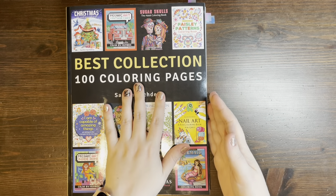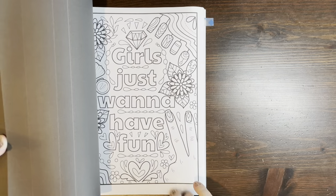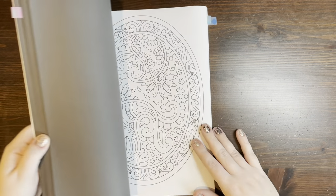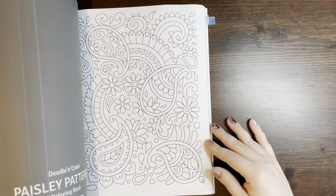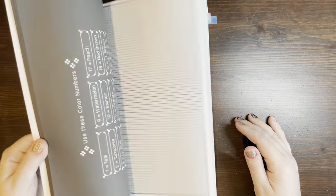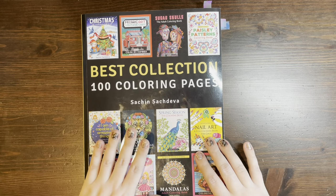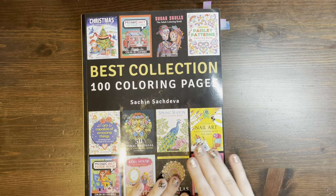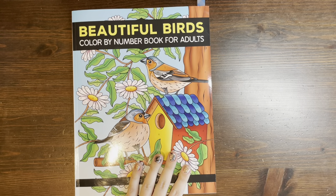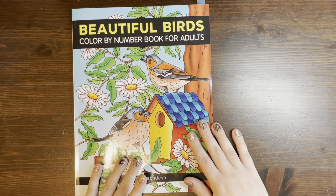The last three books I'm not going to go into immense detail about because I've done detailed flip throughs of these. This is the Best Collection, 100 coloring pages by Sachin Sachdiva. This was sent to me for review. I have completed a page out of this that you will see in my completed pages. It's a really great collection from 12 different books from Sachin Sachdiva — really fantastic. Highly recommend this book if you're a fan of his work. It's not that much more expensive than one of his other coloring books — maybe a dollar or two more — and you get a hundred pages, which is pretty phenomenal.